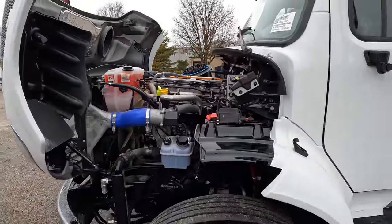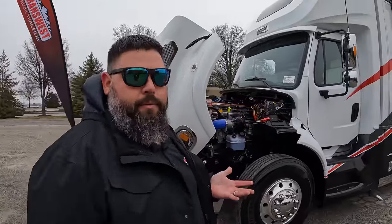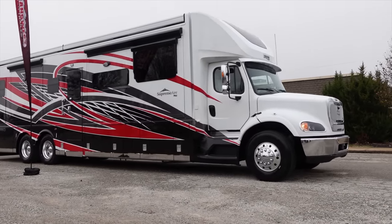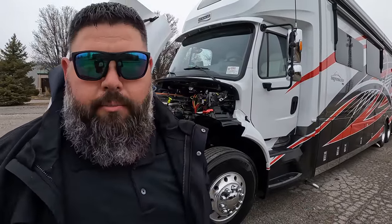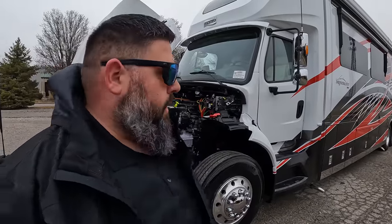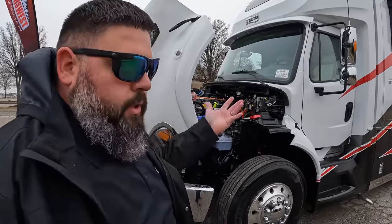The serviceability on this is going to be a lot easier than a Class A. A lot of people don't like driving Class A's — they want that engine in front of them. This allows you to have the luxury of a Newmar — the Class A you see in the King Air, Essex, or London Air — but still get the Super C platform. With a 30,000 pound tow rating, there's not many stacker trailers you couldn't pull behind this thing.